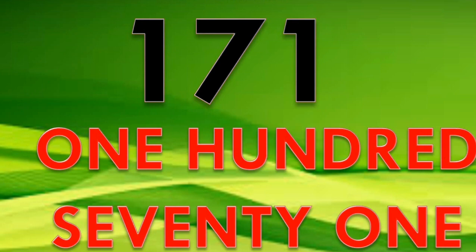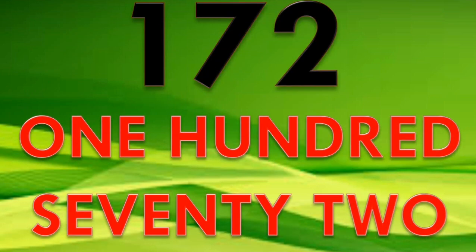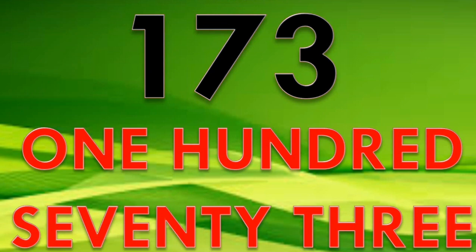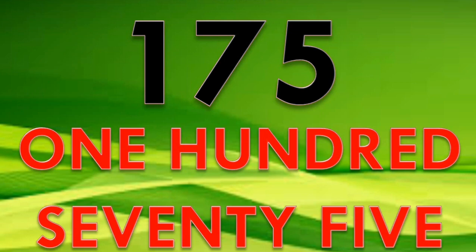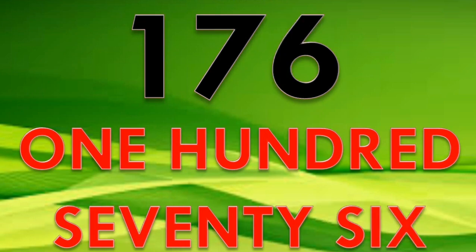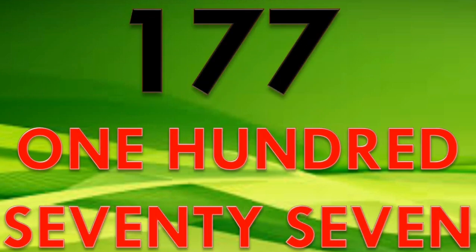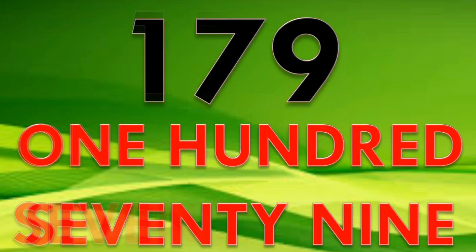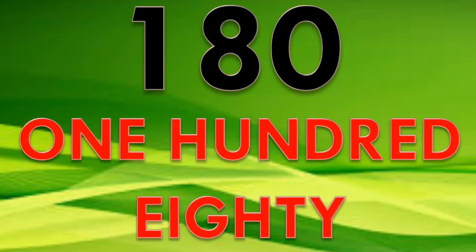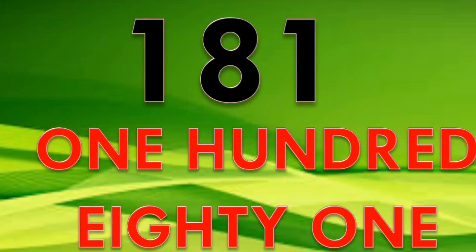171, 172, 173, 174, 175, 176, 177, 178, 179, 180, 181.